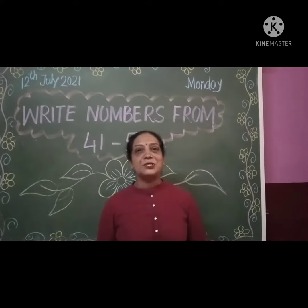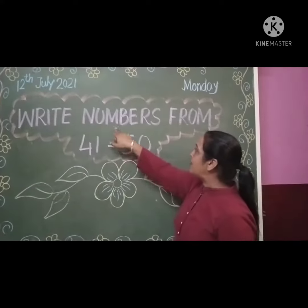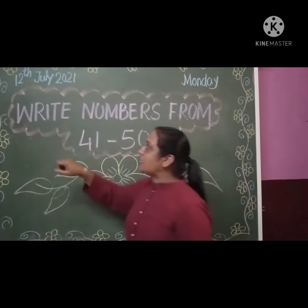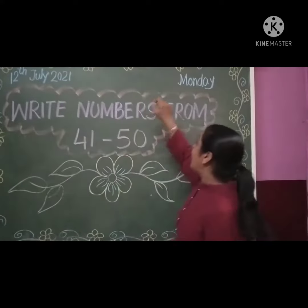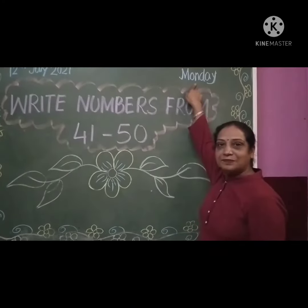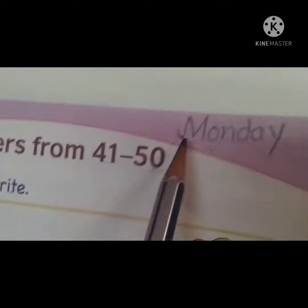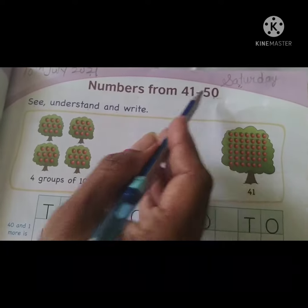Good morning students! Today we are going to learn the numbers from 41 to 50. Today is 12th July 2021, Monday. Numbers from 41 to 50.